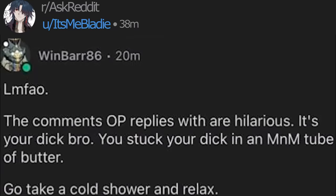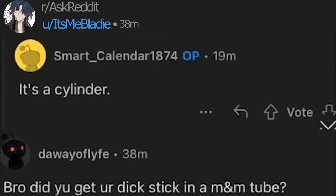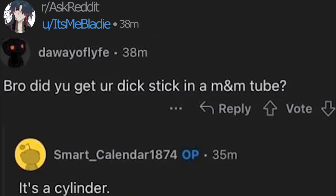Lumpfow, the comments I'll be replaced with are hilarious. It's your dick, bro. It's a cylinder. Did you get your dick stuck in an M&M tube? It's a cylinder.